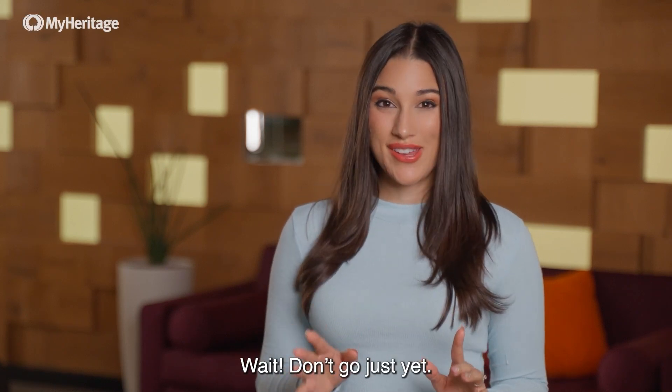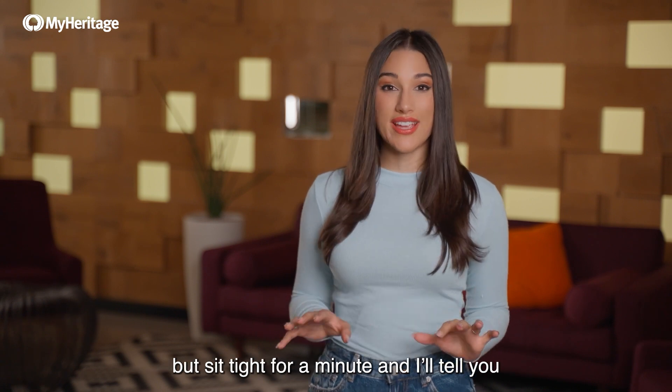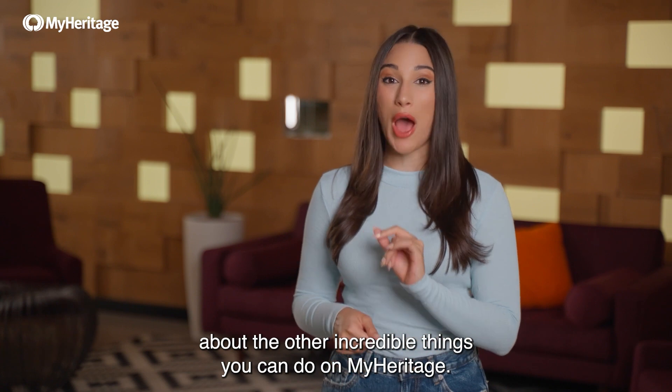Wait, don't go just yet. Your AI time machine images will be ready soon, but sit tight for a minute and I'll tell you about the other incredible things you can do on MyHeritage.